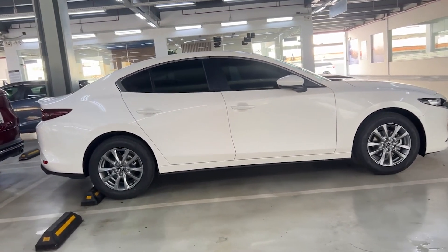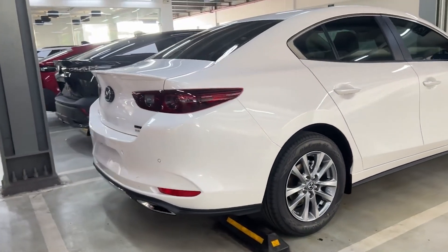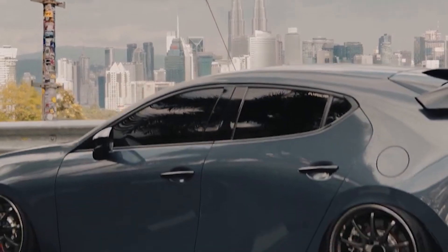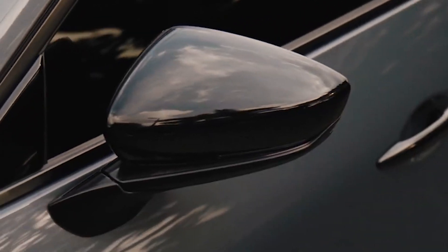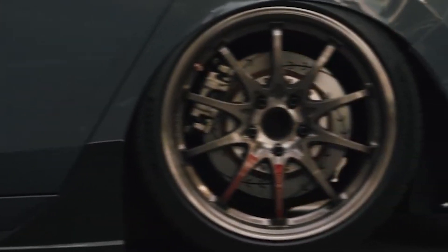Despite these challenges, Mazda remains undeterred in its commitment to advancing the internal combustion engine. Efforts to introduce larger displacement variants and integrate SPCCI into hybrid powertrains underscore Mazda's determination to push the boundaries of innovation. The company's relentless focus on research and development ensures that the Skyactiv-X continues to evolve and improve, laying the foundation for future breakthroughs in automotive engineering.